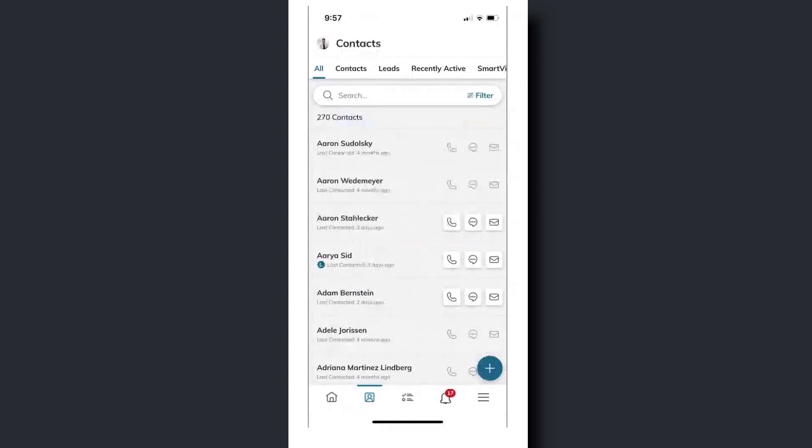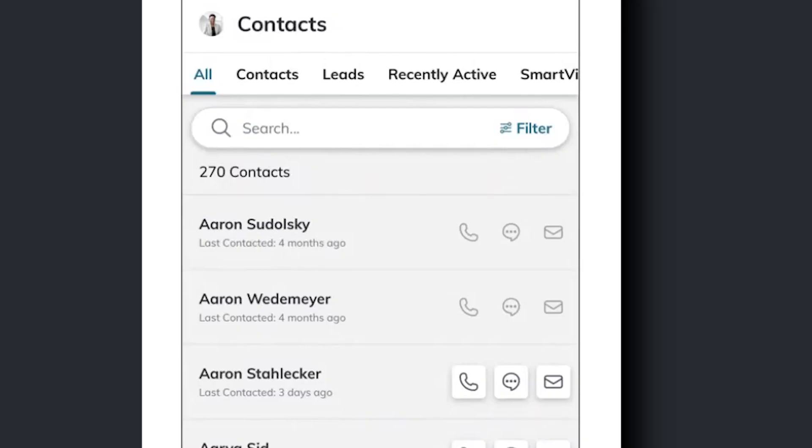Let's go into the contacts area of the Command Mobile app. I can see all of those contacts synced from Command desktop, right here on my phone. What's really cool is I can choose to send someone a text from here, call them — you can see those icons: a phone icon, text icon, and email icon. I can do all of that from my phone, making it really efficient and simple, really having the power of Command in my hand.